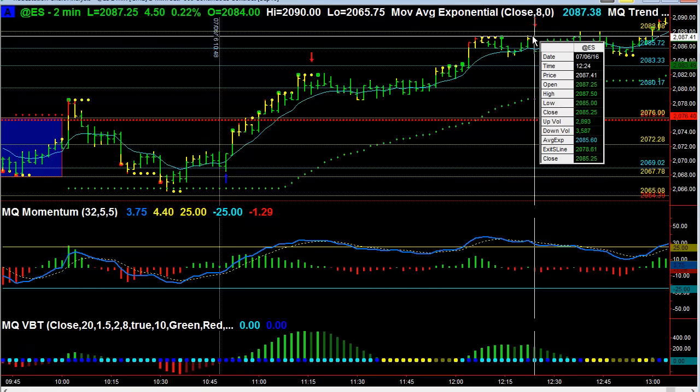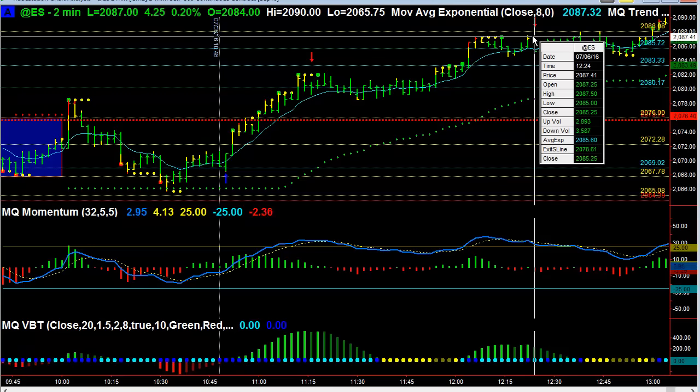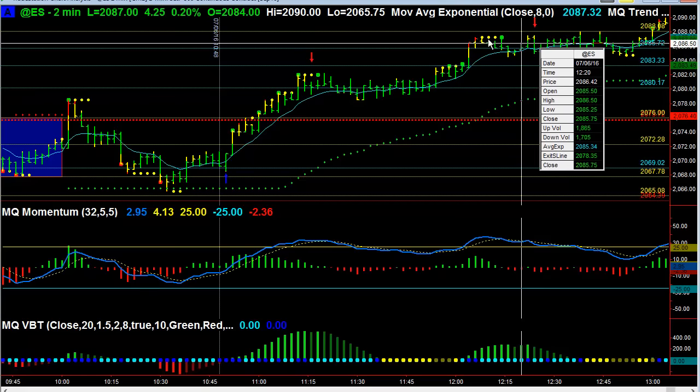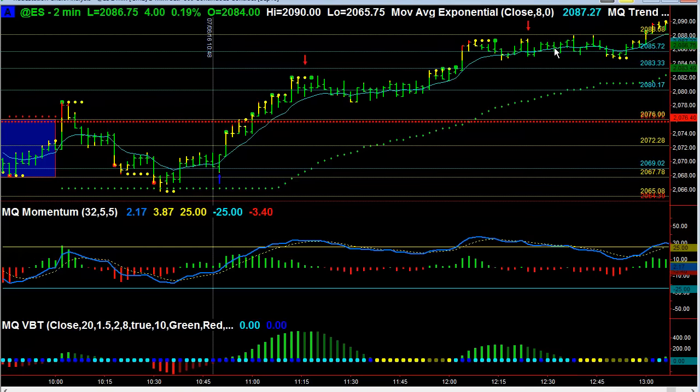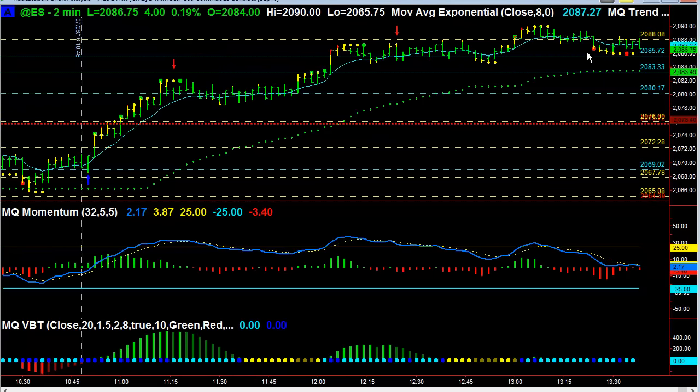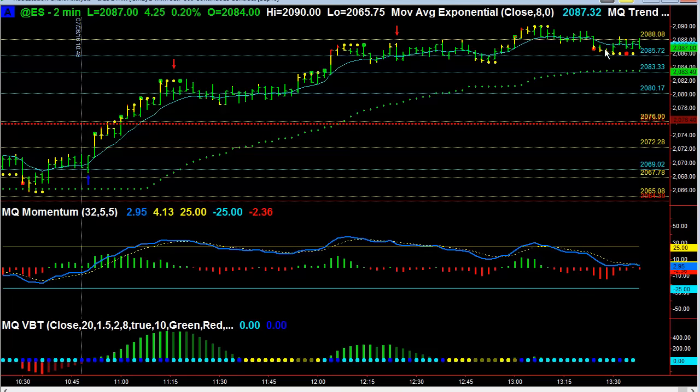This move was very strong. It consolidated right here. We did not get out of the trade until about 12:30, because I had a trailing stop on this, and actually got out in this area right here on this double top. As you can see, the e-minis just kept going for a little while longer here.